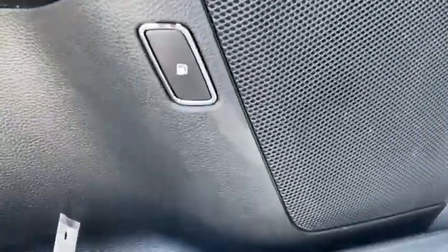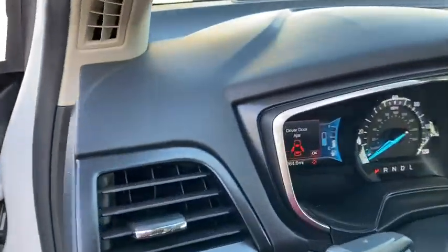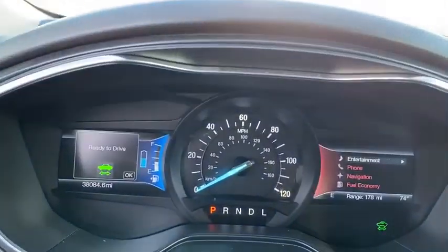Rear window defroster, power windows, compass, heated steering wheel, CD player, heated front seat, trip computer, power moonroof, brake assist.